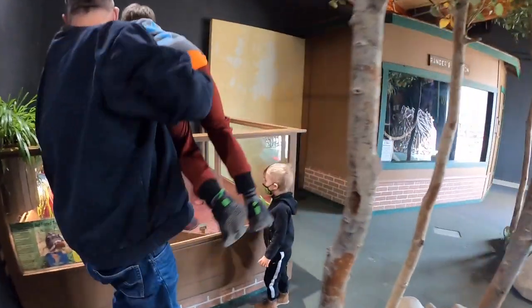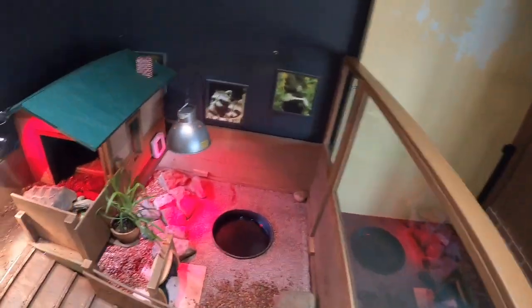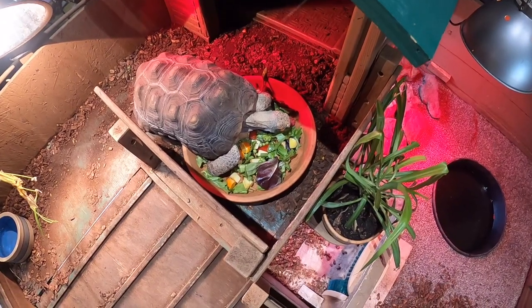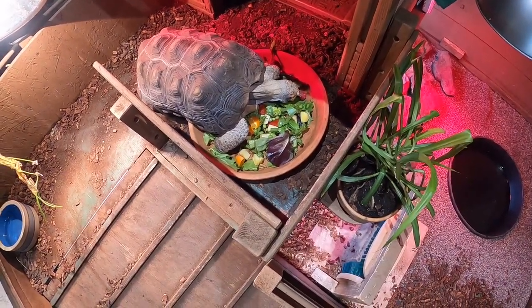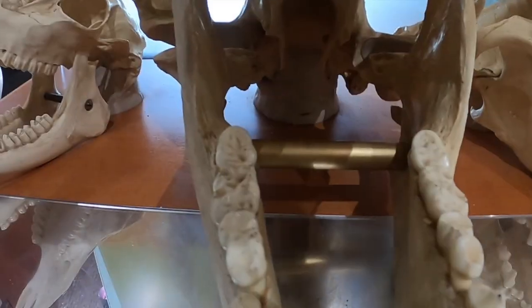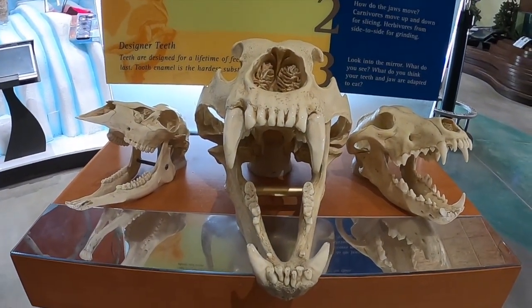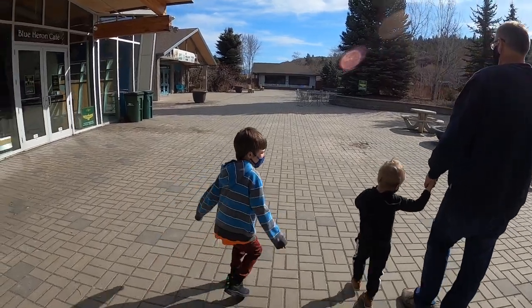A red-footed tortoise. Is that near or what? Oh, that's so cool. There's gonna be a beetle.